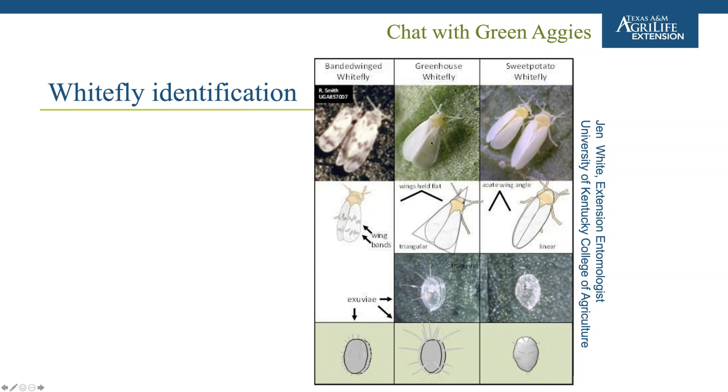Sometimes we can have a mix, including greenhouse whitefly, but most of what we've seen in Texas is the sweet potato whitefly. There are slight differences in how they look. The banded wing is simple due to those bands. Between greenhouse and sweet potato, the wings are held more flat in the greenhouse whitefly, and there are differences in the exuvia — the shed pupal case. After they pupate, greenhouse whitefly exuvia typically have longer hairs than Bemisia species.